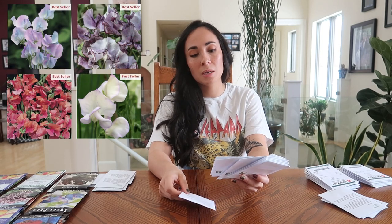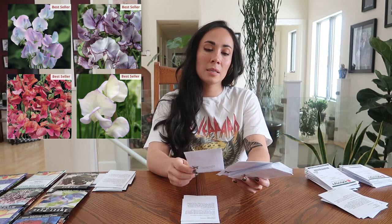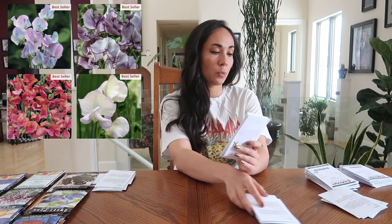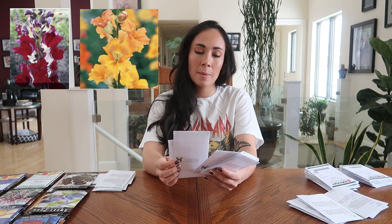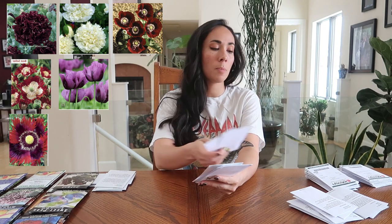From Swallowtail I also have Zinderella Lilac zinnias and more sweet peas — Swallowtail had some really unique types. I have Apricot Sprite, Turquoise Lagoon, King's High Scent, and Nimbus, which I couldn't find anywhere else. For snapdragons I have Night and Day and Chantilly Light Salmon. For peonies I have the Giant Double Black peony poppy and Giant Double Cream peony poppy. For bread seed poppies: Cherry Glow, Hungarian Blue, Danish Flag, and Jimmy's Flag. Some of these are super funky looking and I can't wait to see them.